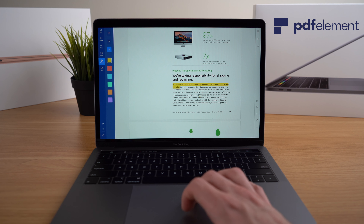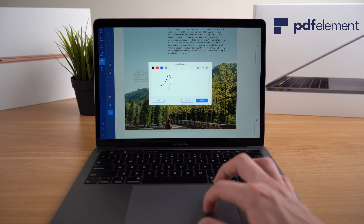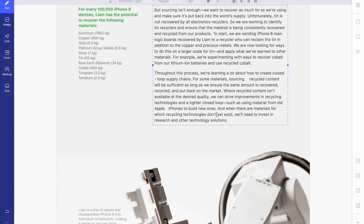PDF Element features a super advanced and easy-to-use editor that makes marking up documents easy. You can also easily add images, highlight text, or sign PDFs directly in the software. You can even use advanced features like built-in optical character recognition that can accurately turn scanned documents into searchable, editable text.